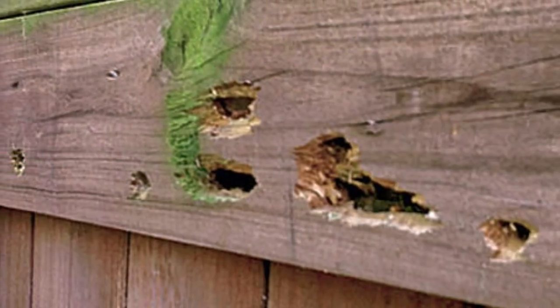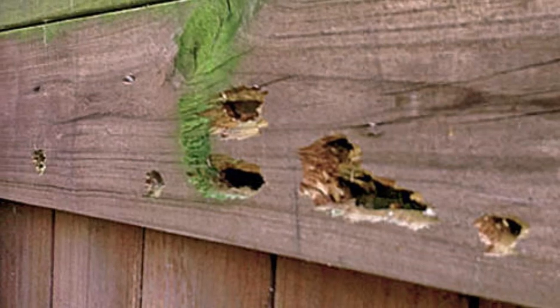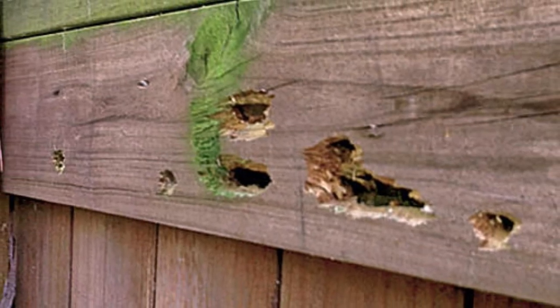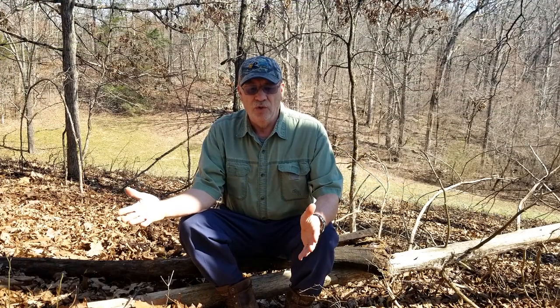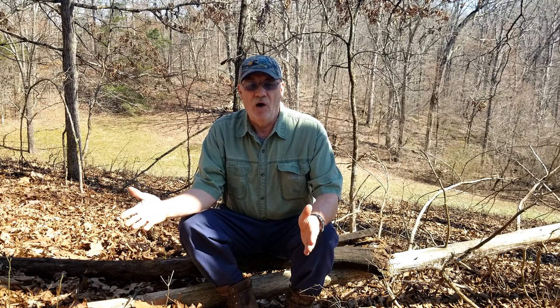And they like to bore into wood — not to eat it, but to make nests in it for their young. And they do this year after year, and they'll destroy the wood siding, the wood frame, and everything around your house and home and property.